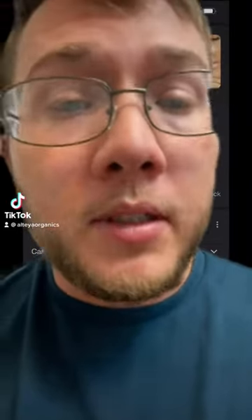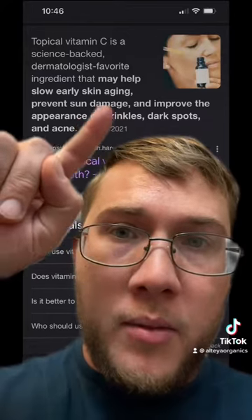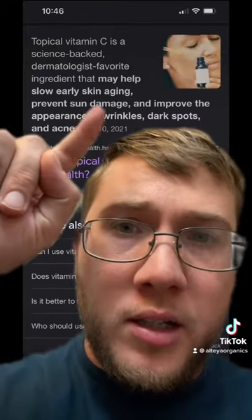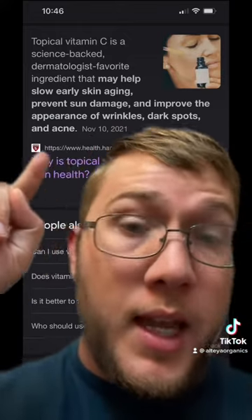As a lot of you know, vitamin C is an important part of healthcare. It may help slow early skin aging, prevent sun damage, and improve the appearance of wrinkles, dark spots, and acne.